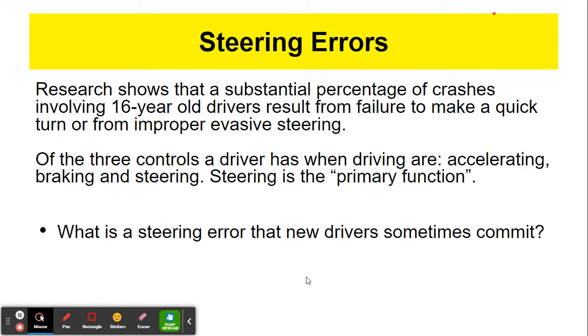What is the steering error that new drivers sometimes commit? One of them is oversteering. For example, making a right-hand turn and not clearing the turn, and the back wheels come up onto the curb. It's a very typical steering error by young new drivers.